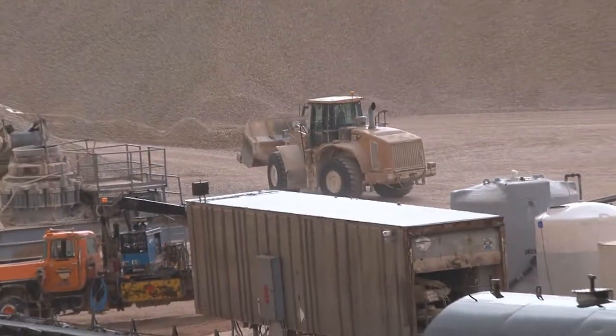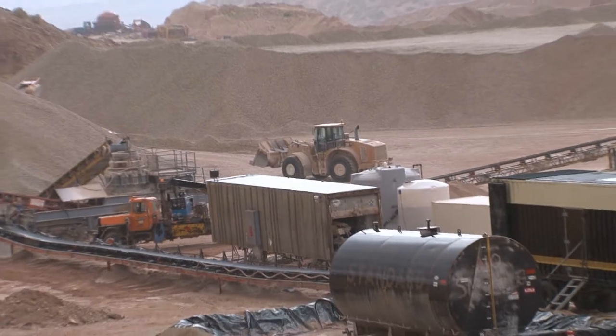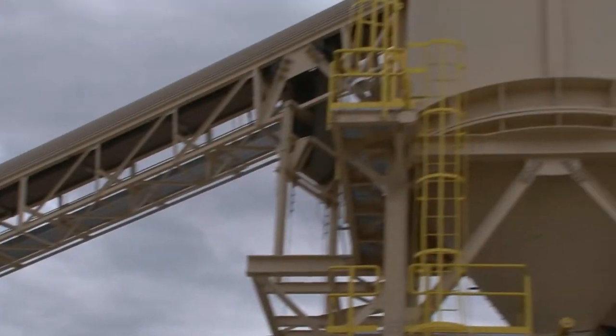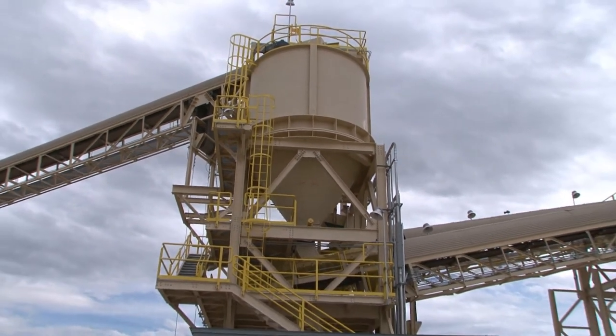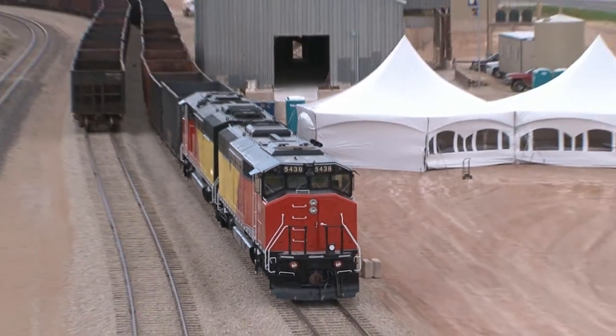The limestone will be used to remove sulfur dioxide emissions from the flue gas at Leland Olds. Most everyone understands that utilizing coal today is becoming ever increasingly a challenge. The work that has gone on here — day in, day out at the quarry, the limestone facilities, the lime kiln, the loadout facilities, and so on — brings value to us being able to meet our environmental compliances.